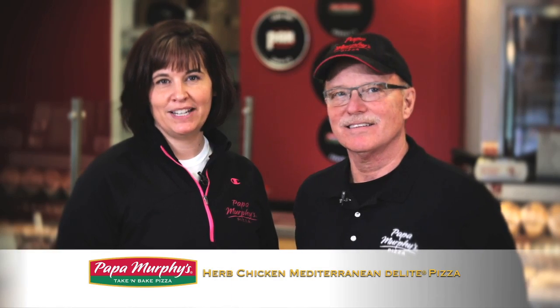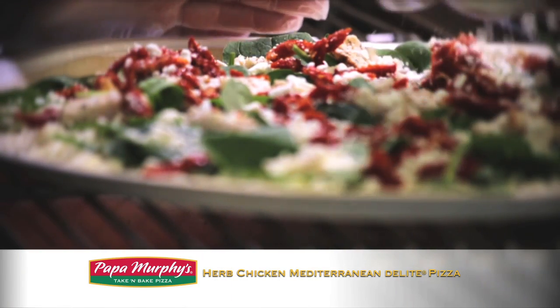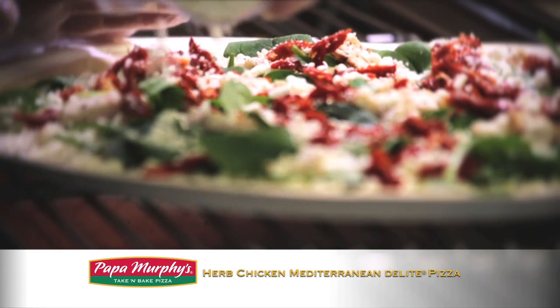Today we are going to make one of the most popular delight pizzas, the Herb Chicken Mediterranean. This is a thin crust pizza topped with herb chicken, sun-dried tomatoes, fresh spinach, and feta cheese.